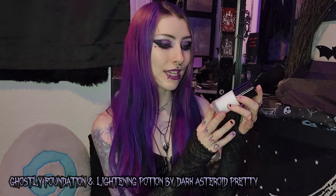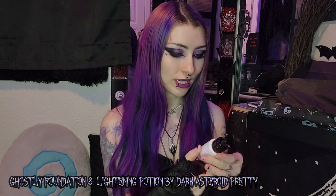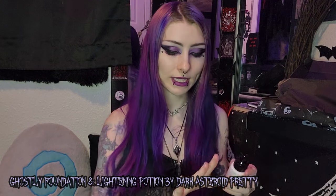The last and final item — I have no idea what it is but it's kind of heavy. Is this like a perfume or like a foundation are my guesses. What is this mystery item? Dark Asteroid Pretty Ghostly Foundation and Lightning Potion. Oh my gosh, is this a white foundation? Because that is crazy. I have nowhere to put it because I put the gloves on.